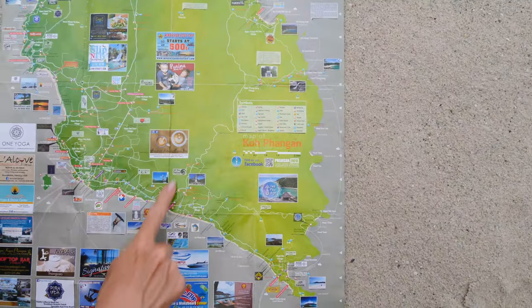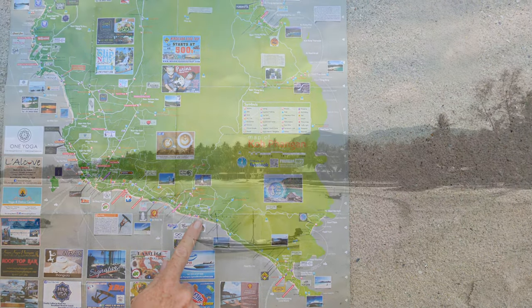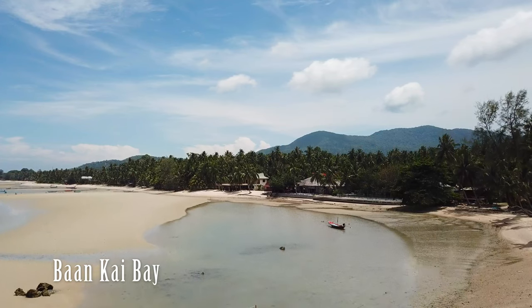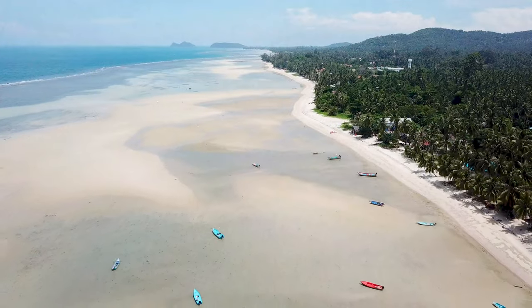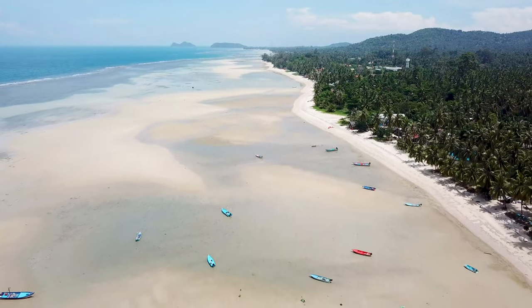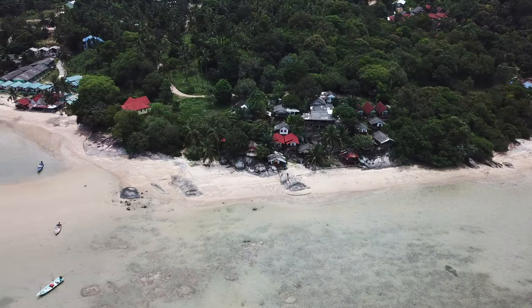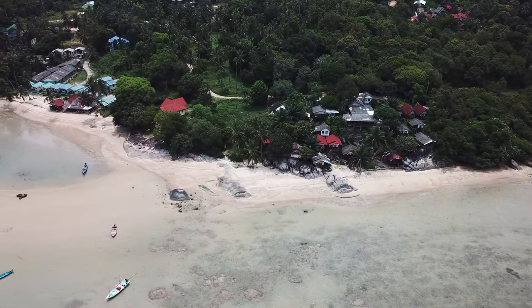If you come down the road toward Ban Kai village to Ban Kai Beach, you will find a long stretch of beach that is very shallow but a very photogenic spot. Especially if you walk down the far east end of the beach, you will see fishing boats standing in the sand at low tide. This is another great spot to learn kite surfing.